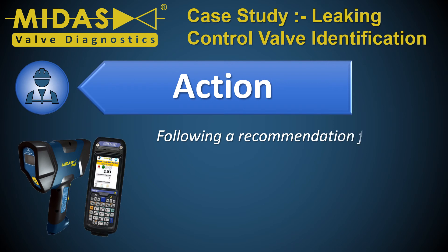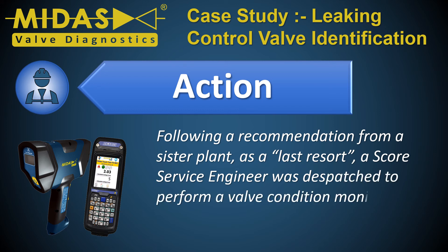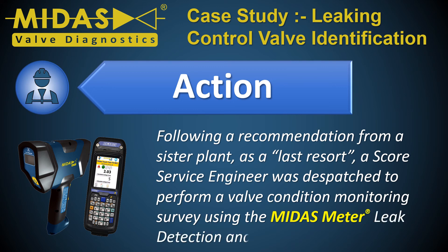Following a recommendation from a sister plant, as a last resort, a SCORE service engineer was dispatched to perform a valve condition monitoring survey using the MIDAS meter leak detection and quantification tool.